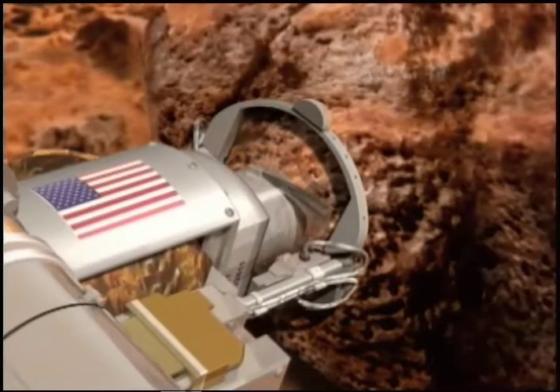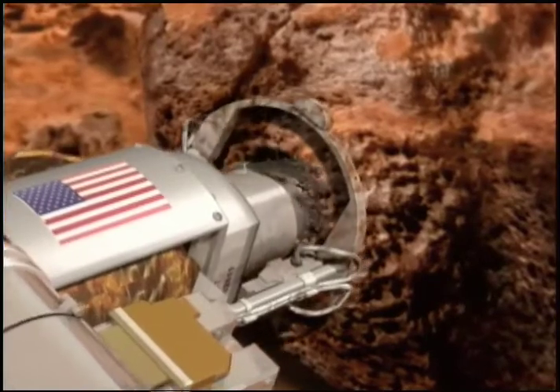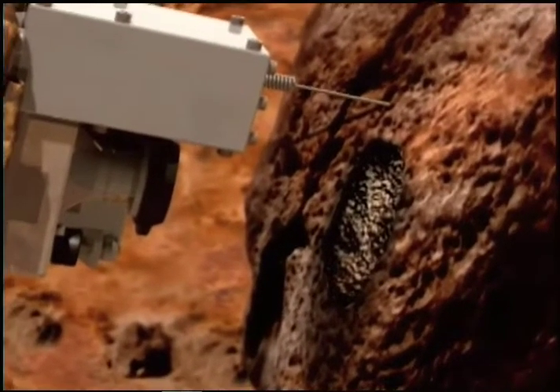Working closely with researchers at JPL, Honey Bee developed what is now known as the Rock Abrasion Tool, or RAT. The tool uses a gentle abrasion to expose the Martian rock for analysis by other instruments.